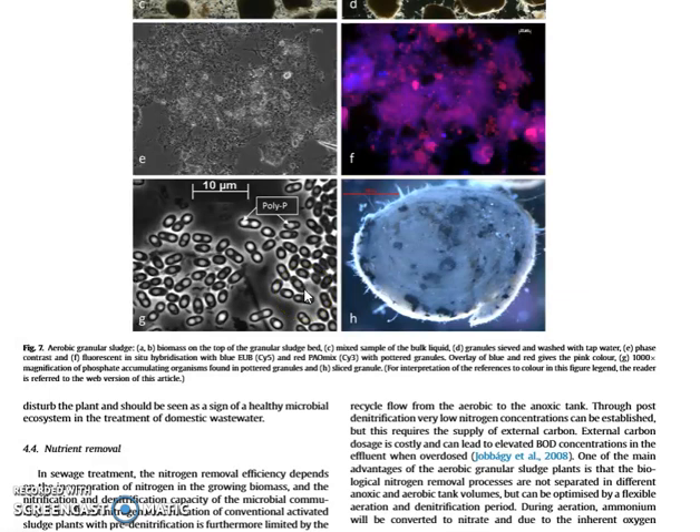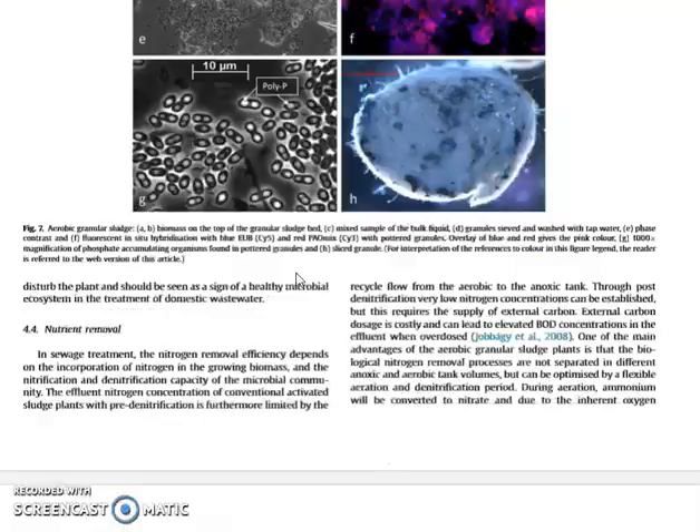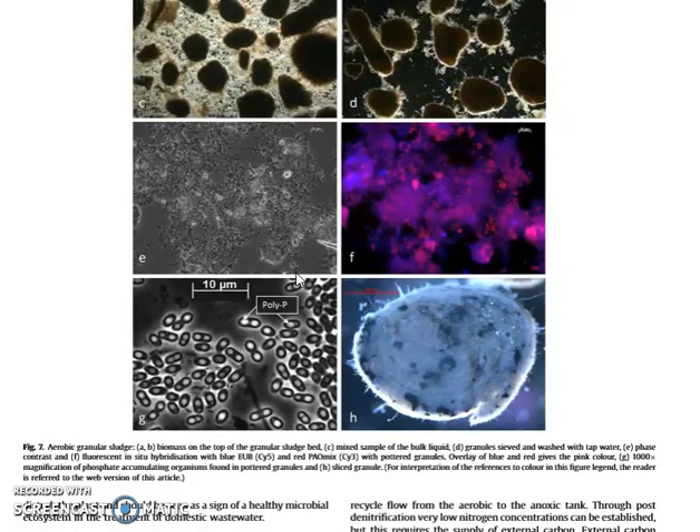So it's a nice and efficient way of treating wastewater. It's growing in popularity, and due to its efficiency and compactness it could be a very good choice when wastewater treatment plants need to upgrade to more nutrient removal, especially in cases where there is limited space. Since they don't need separate sedimentation tanks, the granular sludge process makes it possible to create a very compact treatment system.